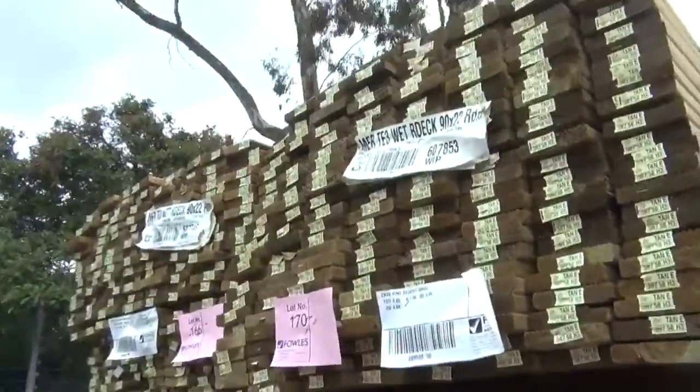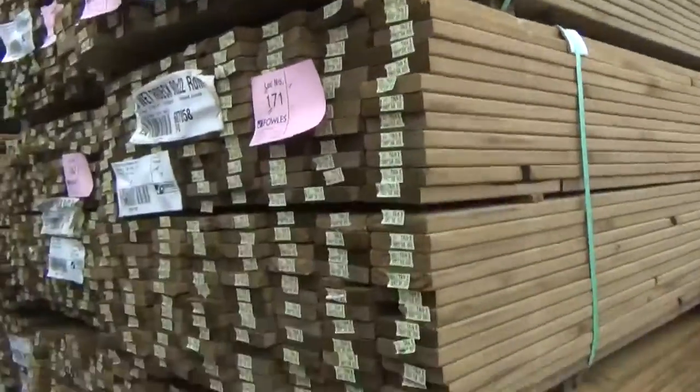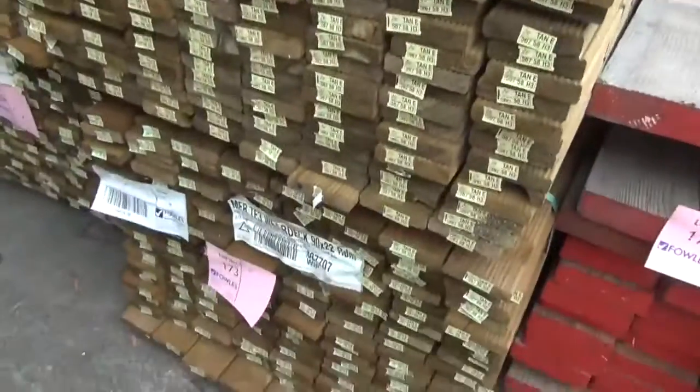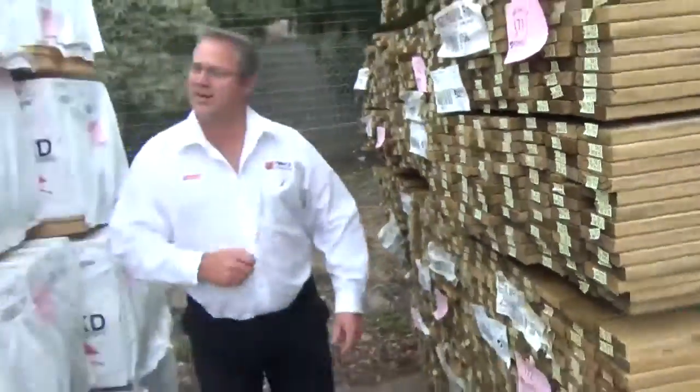Plenty of treated pine decking — decking season's in full swing, although the weather hasn't been that crash hot but I'm sure it's coming. It's all H3 treated, 90mm wide, 22mm thick, all reeded profile — plenty of that there.